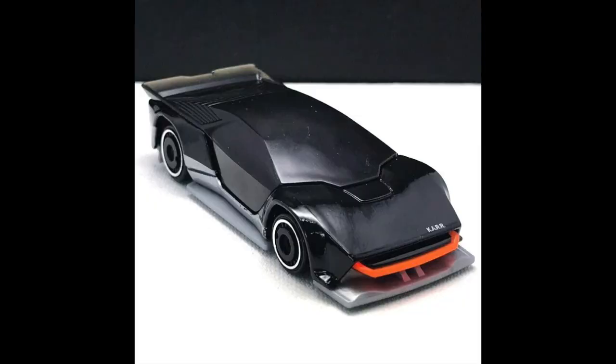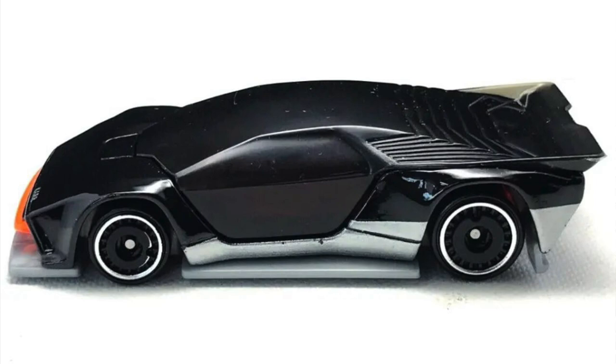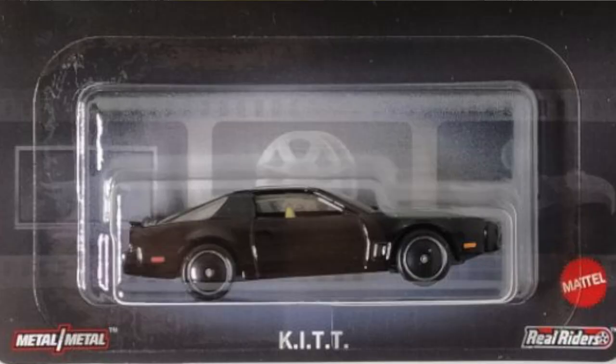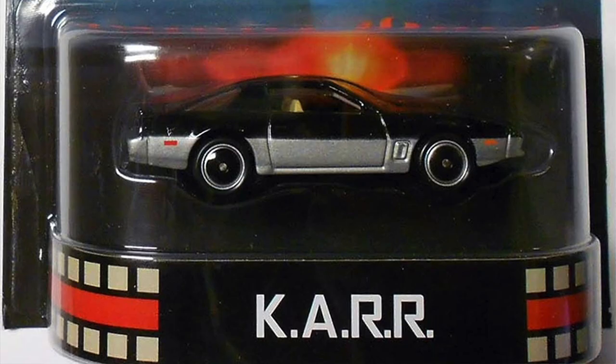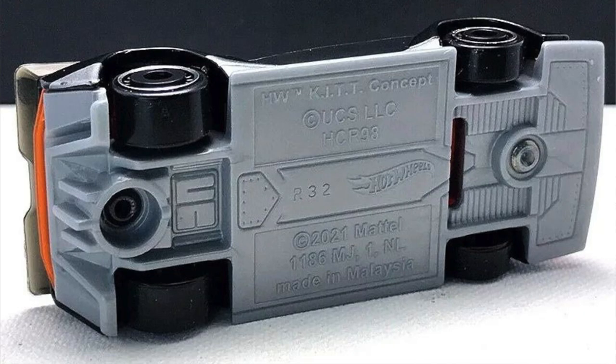Another returning car is the Hot Wheels KARR concept. They released it for the first time in 2022 and it will come back in 2023, probably in Mix A2. KARR is the enemy car in the original Knight Rider TV series — KITT was the good car and KARR was the bad car. The difference from KITT is the gray stripe on the lower part of the car, and the base will also be gray. Like the KITT concept, this one has a hole in the base.